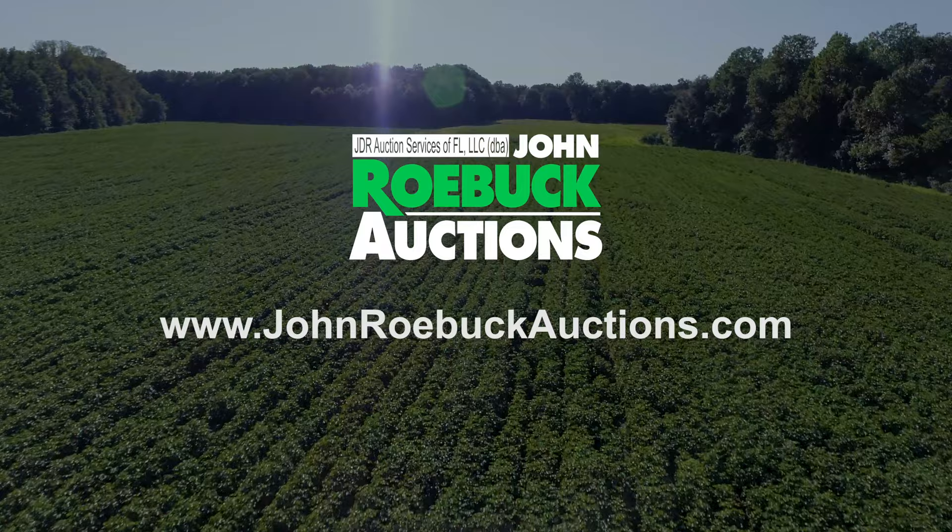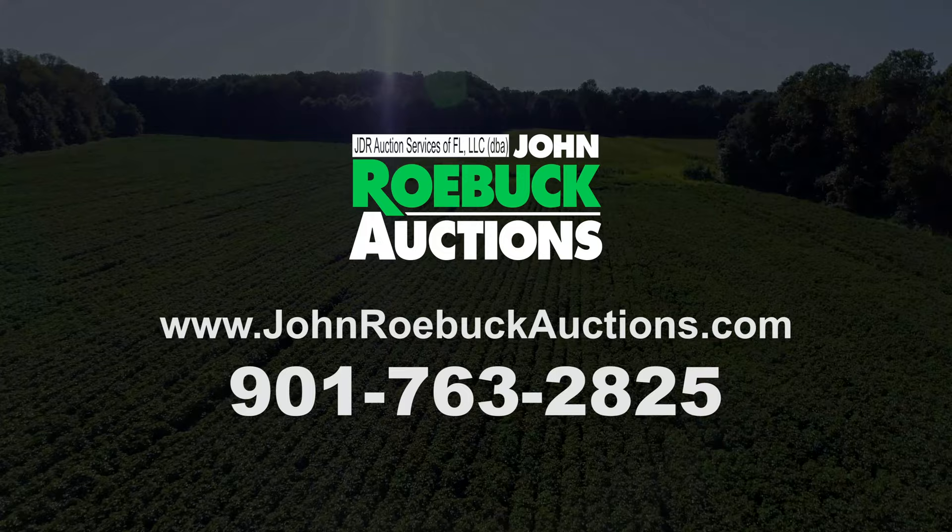Call John direct: 901-763-2825 — that's 901-ROEBUCK. Good luck, good bidding, and God bless.